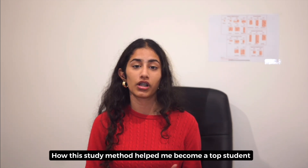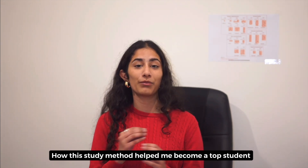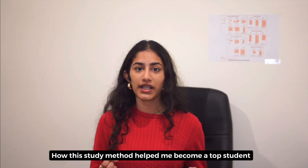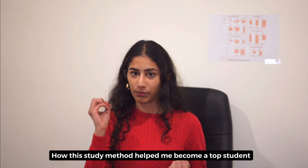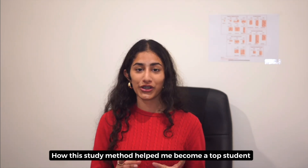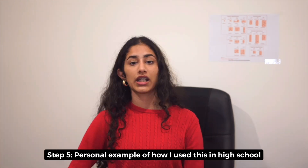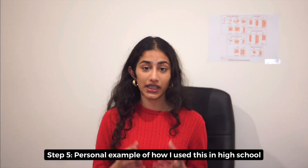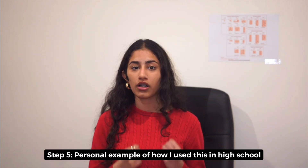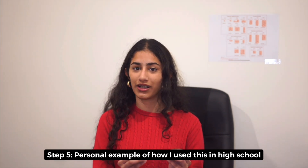For me, by the time the exam came around for subjects like history and biology, using this method allowed me to essentially memorize the whole textbook in one go. I could not believe I had memorized everything I needed to know and could just recall it without actively thinking, saving time in the exam. Make sure you try this out and let me know what you think in the comments below.